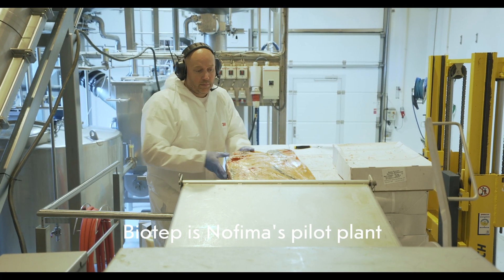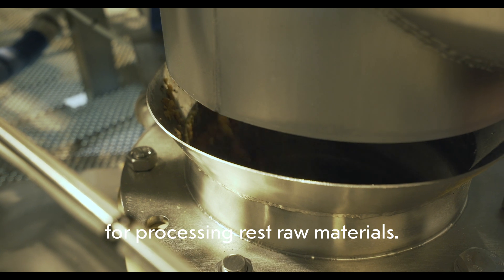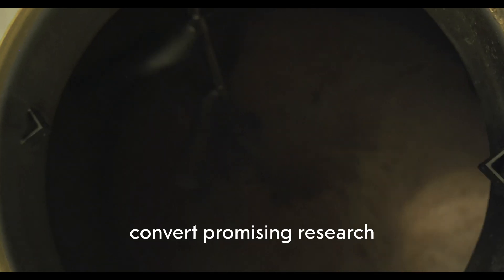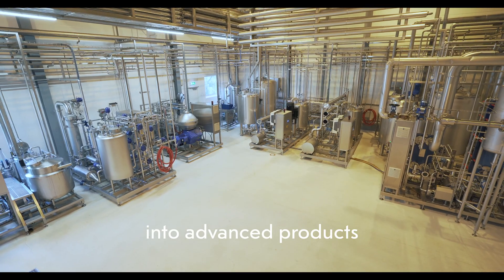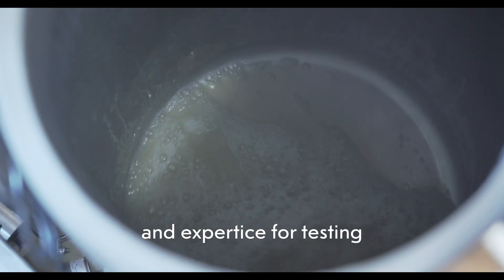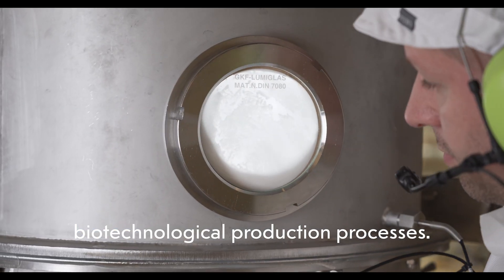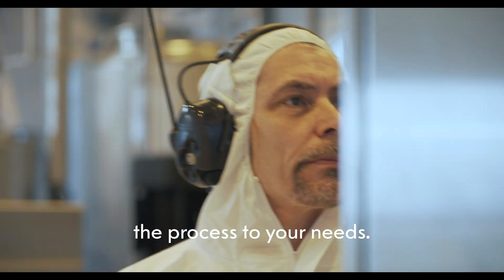Biotep is Nofima's pilot plant for processing rest raw materials. Here, you will get help to convert promising research from the laboratory into advanced products on a larger scale. Biotep has high-tech equipment and expertise for testing biotechnological production processes. That means you can tailor the process to your needs.